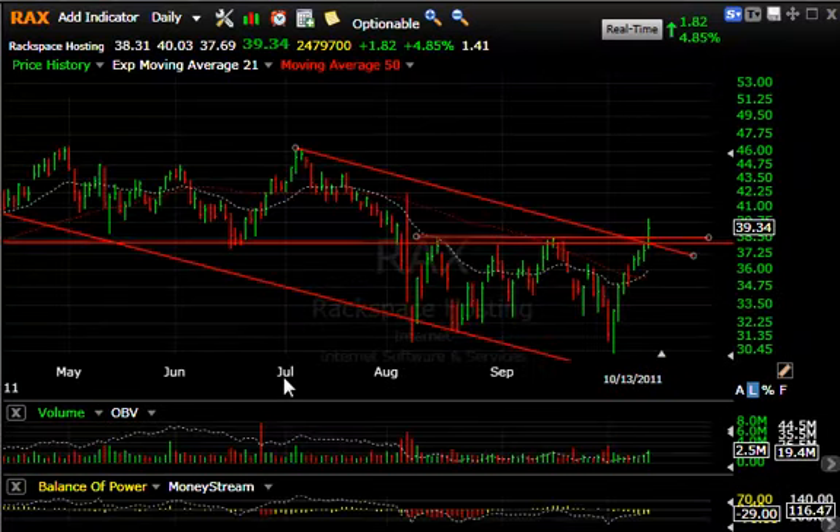RAX jumped — up $1.82 or five percent on two and a half million shares — as Goldman Sachs put out a buy on it today. That put it through key resistance here, and it may test my next target at 42, at the spike high from early August. Secondary target is 46.